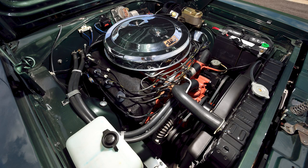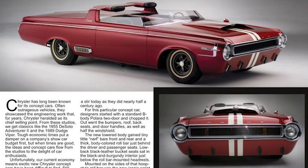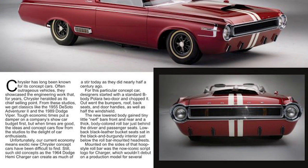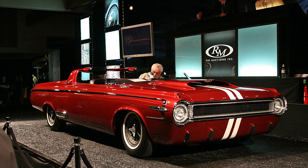Chrysler had been preparing to unleash their secret weapon for the muscle car competition — their new 426 cubic inch Hemi V8. Chrysler wanted it to launch in a special way, so the company approved this Charger concept, the first use of the Charger nameplate by Chrysler. This 1964 concept debuted at the Milwaukee Auto Show from November 16 to 24, 1963.